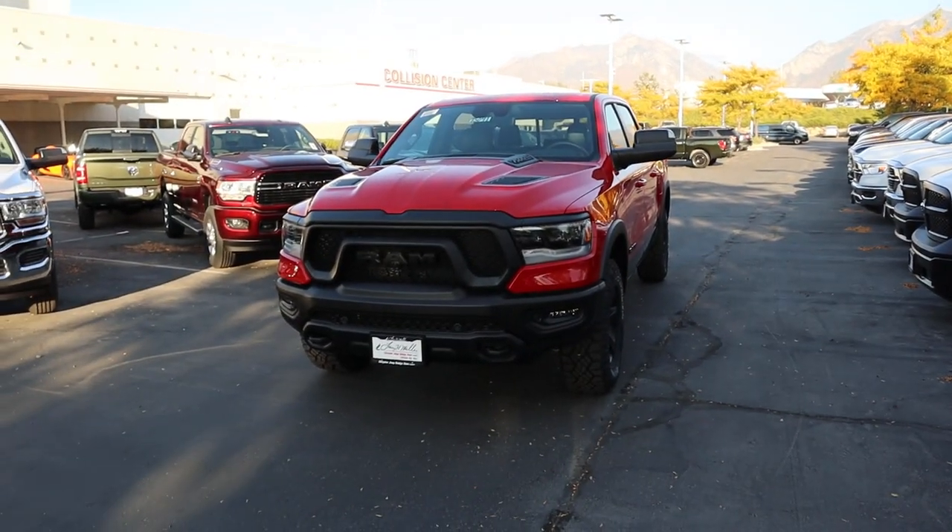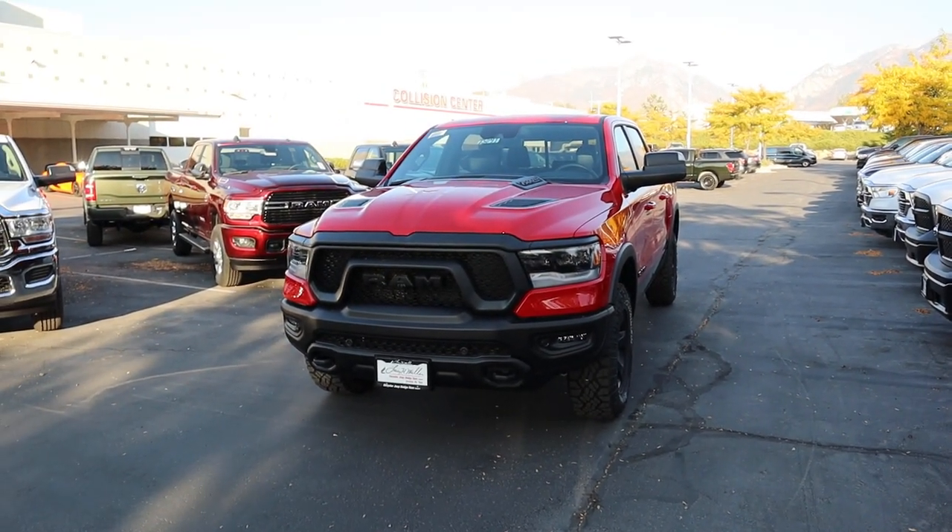Hey everyone, it's Ben Hardy here. In today's video we're going to be going over a 2021 RAM 1500 Rebel. First and foremost, a huge shout out and thank you to the Dodge RAM here in Sandy, Utah for providing us with the RAM 1500. Check out the inventory in the link below.